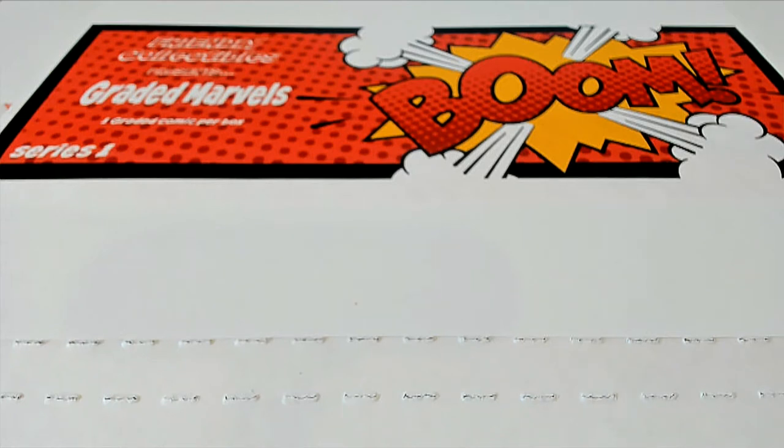Alright, it's time! It's time for a big hit. Good luck everybody. This box break, we're gonna find some treasure in this rip — the graded comic book break here at Friendly Collectibles, Graded Marvels.